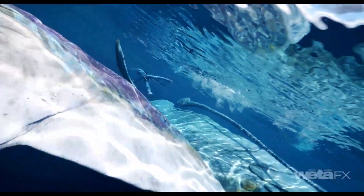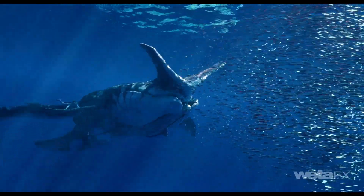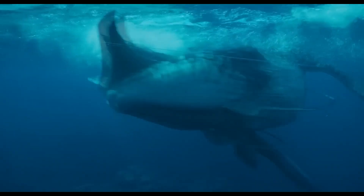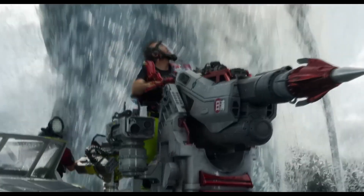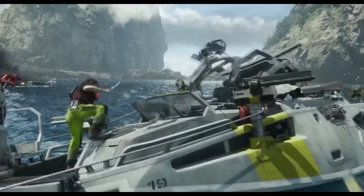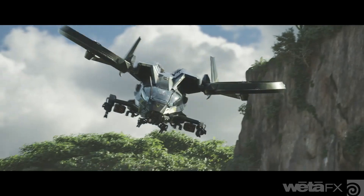Houdini was also used to help handle their massive water simulations, which contained many creatures and vehicles. They pulled it off by automating some aspects to some degree, and running individual simulations for each creature or vehicle separately, which is a standard practice in VFX.